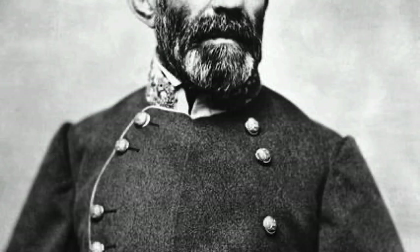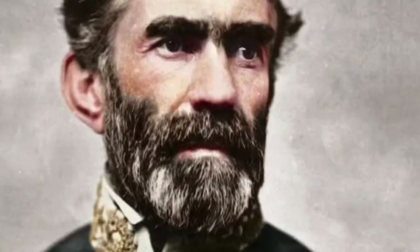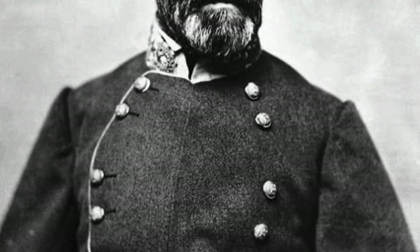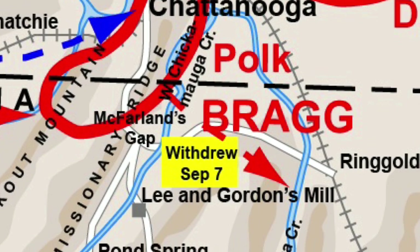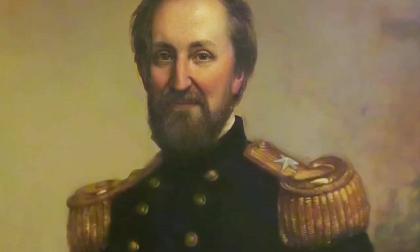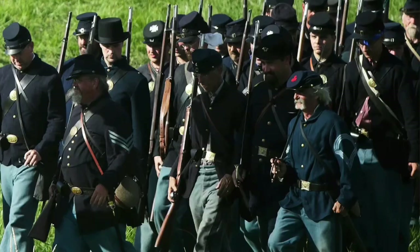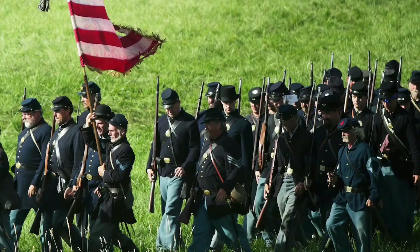Bragg eventually retreated to Chattanooga, and once he saw Rosecrans still pursuing, Bragg retreated again, leaving the city free for Rosie to capture on September 7th. However, General Bragg did something partially right for once in his career and regrouped 12 miles outside of Chattanooga in North Georgia near Chickamauga Creek, setting a trap for the Union. Nearly all of Rosecrans' officers tried to convince him to focus on defending Chattanooga, but Rosie believed Bragg was more vulnerable and ventured away, extending his troops into North Georgia and falling into Bragg's trap.